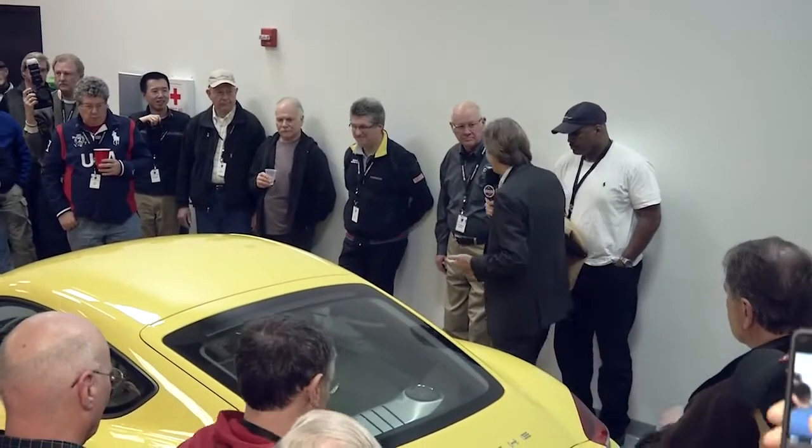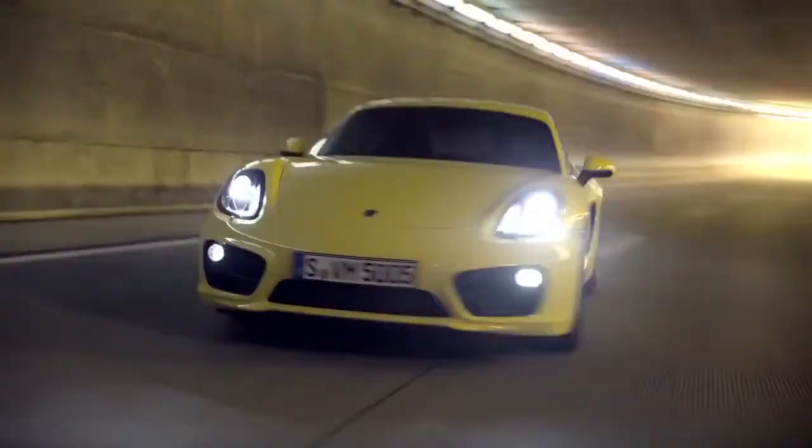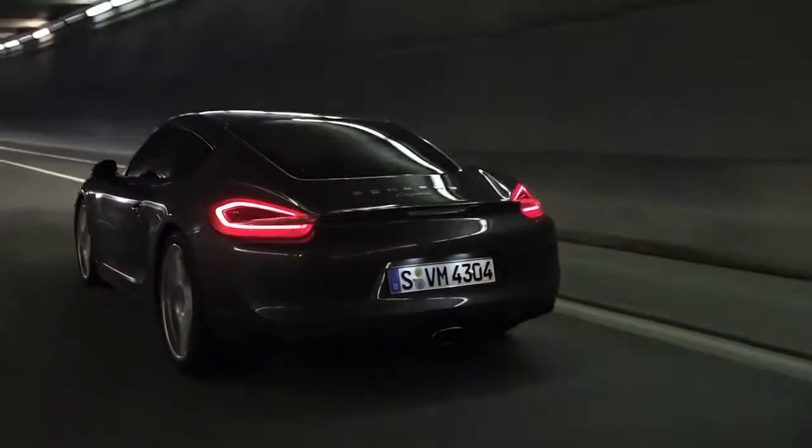I'm very proud of the fact that we managed to seriously alter the proportions of the Cayman but keep it looking like a Cayman. It has a predecessor — still a young car in our model line-up — but it has a predecessor, and we've drawn on that, but we also radically changed the proportions.